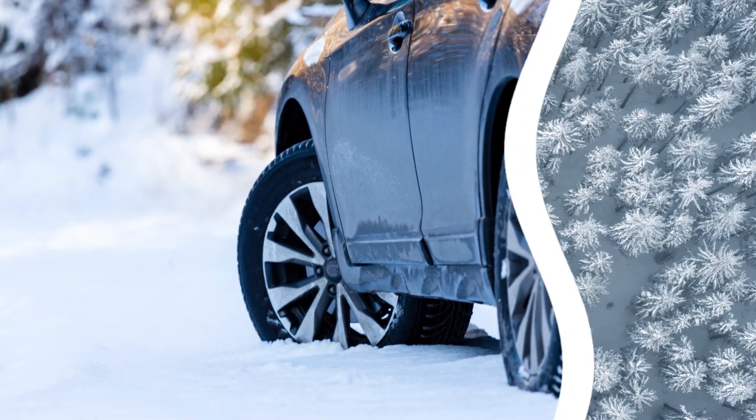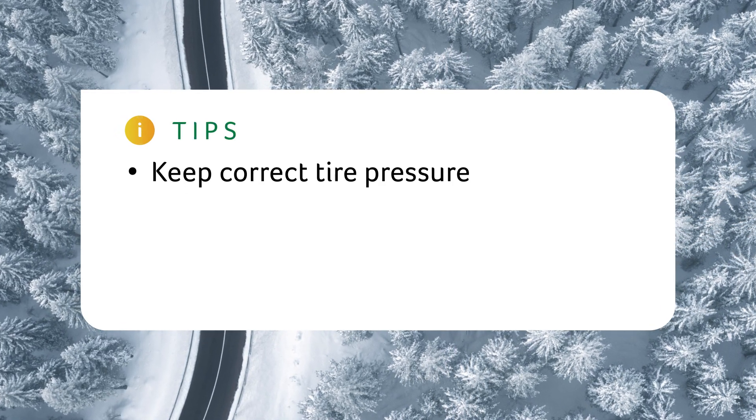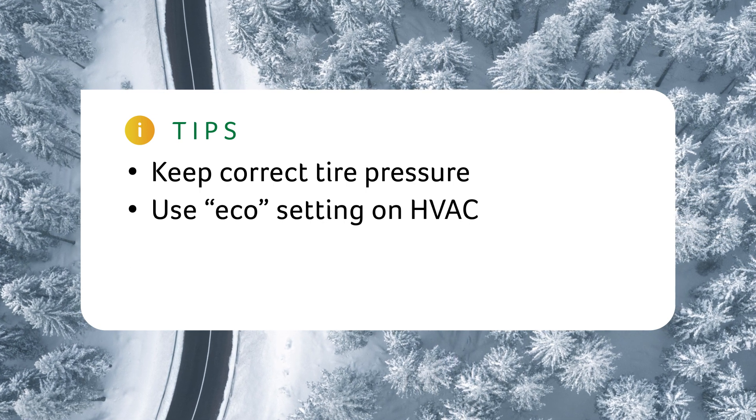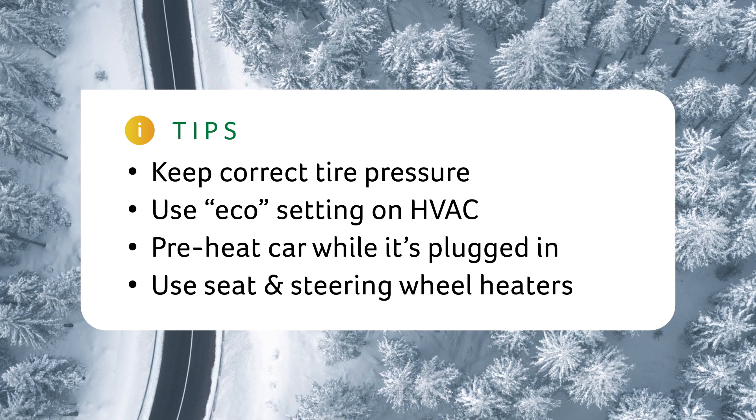Like all cars, cold weather can also reduce efficiency and range. To minimize the loss of range during winter driving, be sure to keep correct tire pressure, use the Eco setting on your EV's HVAC system, preheat the car while it's plugged in, and use the seat and steering wheel heaters to keep warm.